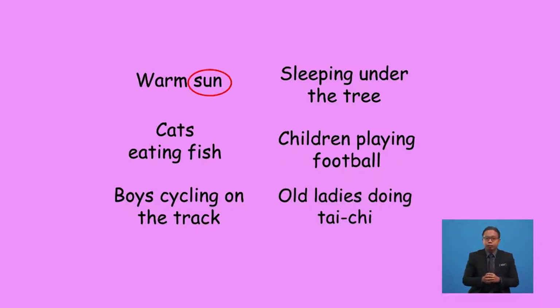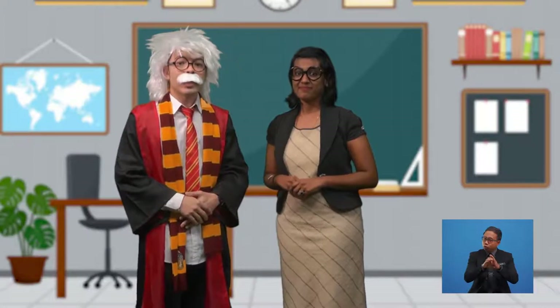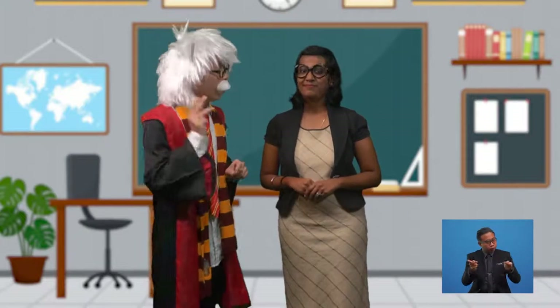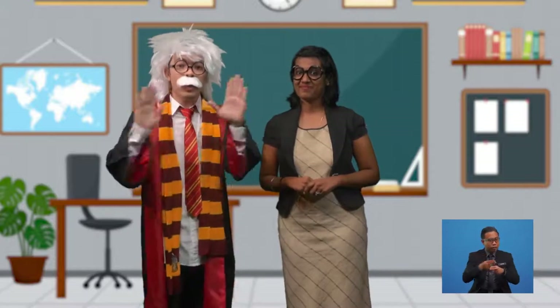Boys and girls, the words sun, people, tree, cats, fish, football, boys, and ladies are all examples of nouns. Some would say that everything that has a name can be a noun. So it doesn't matter if they are people, places, things, or animals — as long as they have a name, they are all nouns.